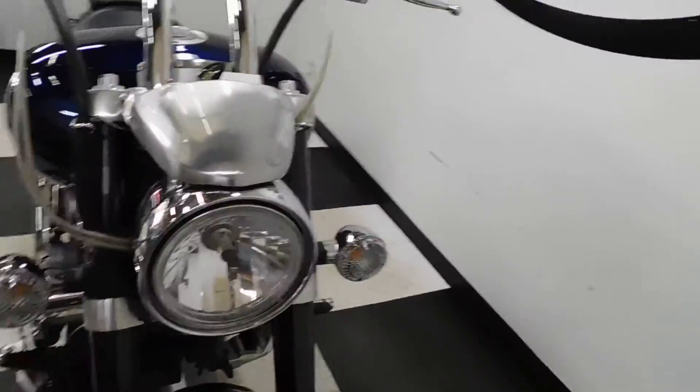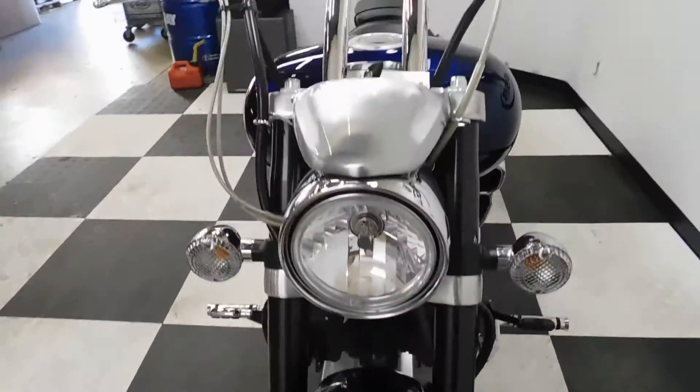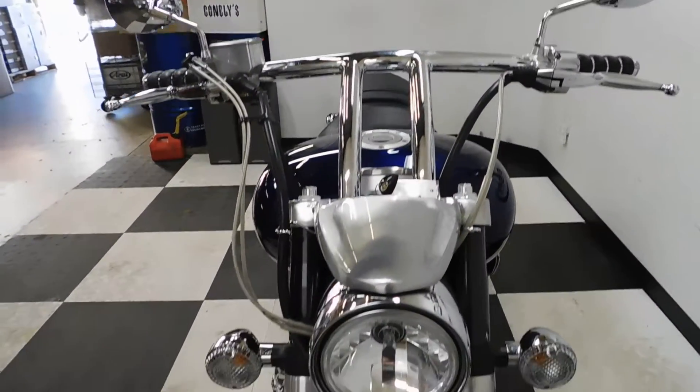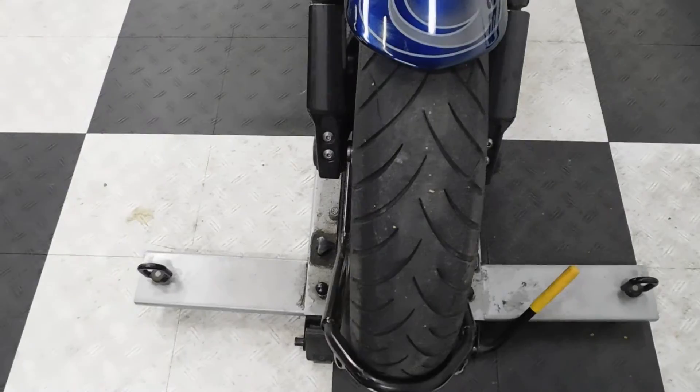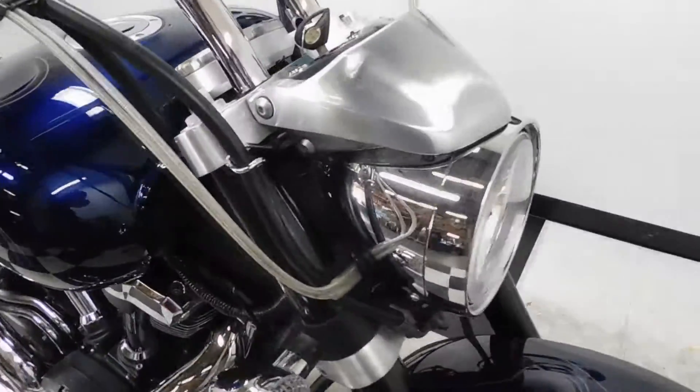This power cruiser has been taken very good care of and been kept very clean. The tires are still in excellent condition and have got plenty of miles left on them.